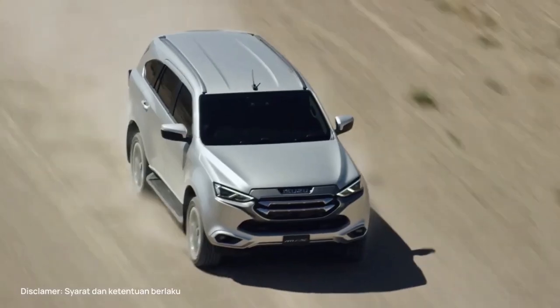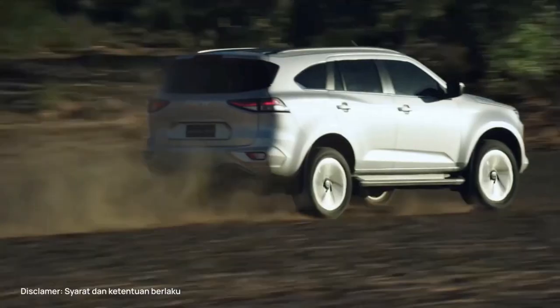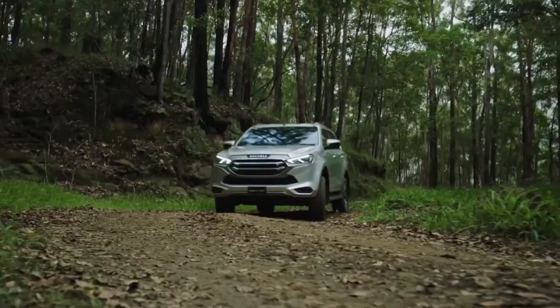This body-on-frame Isuzu MU-X wagon also comes available with part-time 4X4 and low range, so unlike some more car-like family SUVs, the MU-X can actually hit the trails and get muddy.